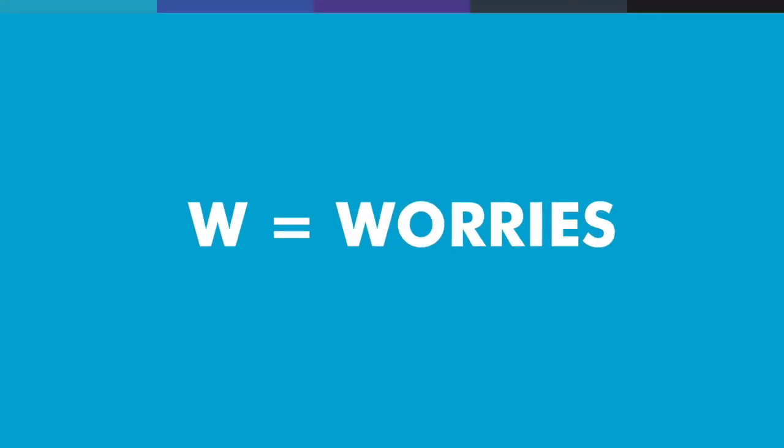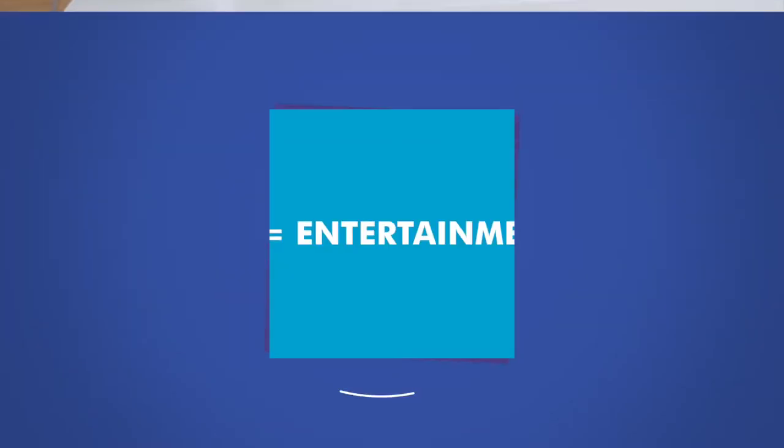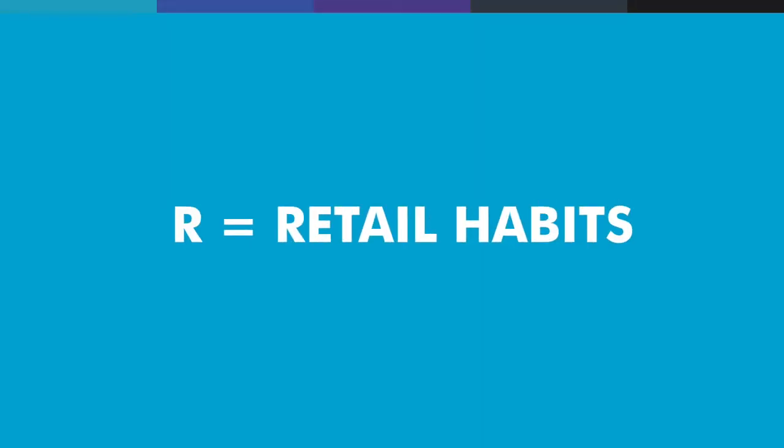W is worries — what keeps them awake at night? What are their problems, worries and challenges, and how can you help to solve them? E is entertainment — what do your viewers find entertaining? What are their preferred leisure activities, hobbies and interests? Where do they like to go on holiday? What are their favourite films, TV shows and music? R is retail habits — what do they spend their money on? How much, how often, and where? Do they prefer online or offline shopping? And what brands do they identify with?